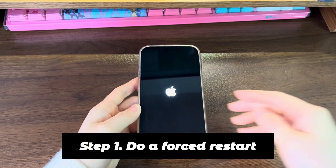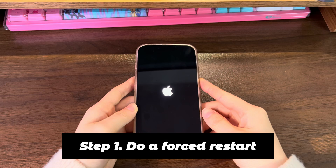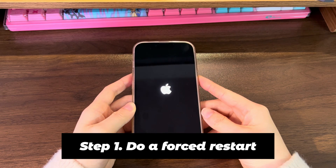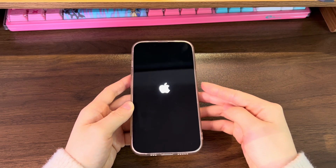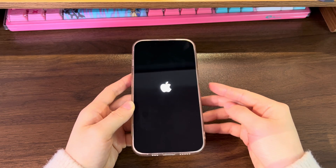Step 1: Do a forced restart. Doing a forced restart and clearing the system cache is a go-to troubleshooting step when your iPhone 12 keeps rebooting. You can do this by pressing a combo of buttons. The unknown errors and bugs that make your device restart randomly will also be wiped clean after a forced restart.